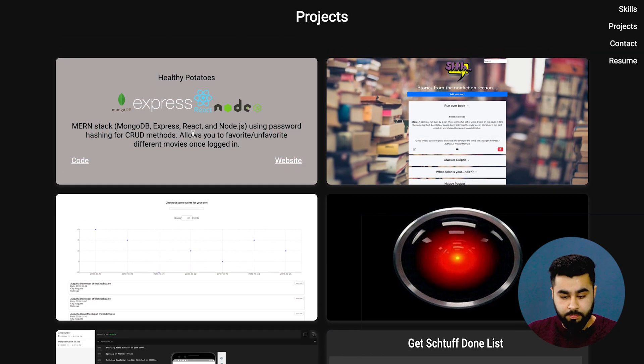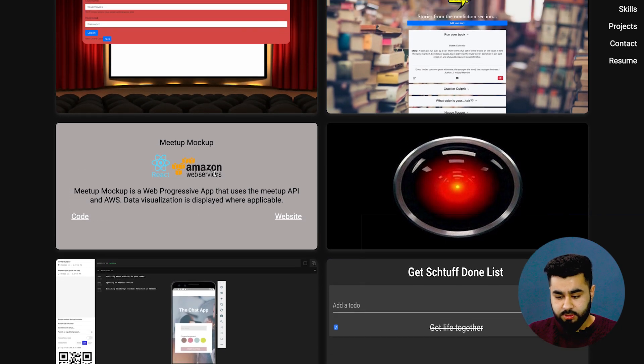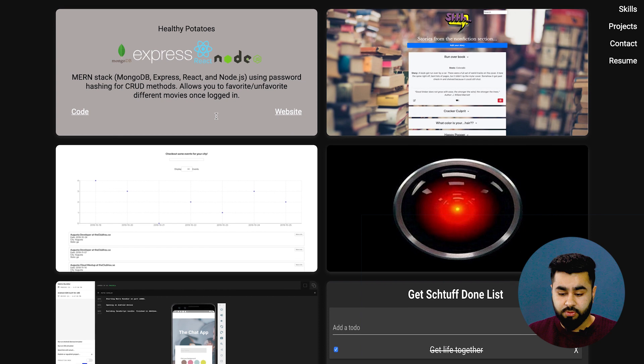I would add, though, it'd be good to know the process — what Tony had to do to build these things. For example, what is 'Healthy Potatoes'? What was the goal of the project, and why did you use these technologies? Why did you use MongoDB over something like MySQL? With eight projects, maybe for one or two you could click through to a separate page to view in depth about the project, then have three or four links to other projects.